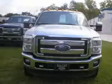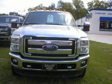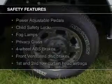Additional features include power seats, cruise control, split rear seats, and a trip computer.